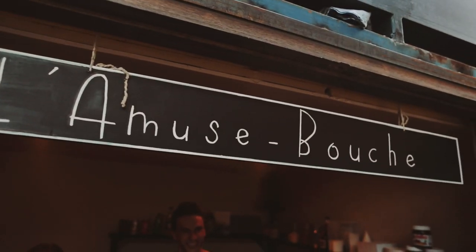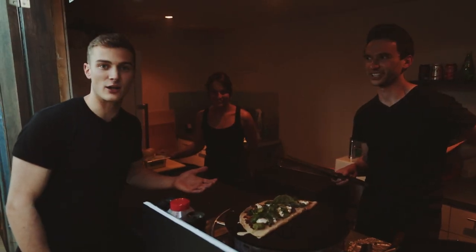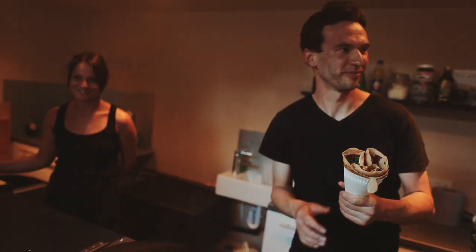These guys do crepes and I love crepes — is it crêpe or crepes? No idea. Red onion chutney, goat cheese and spinach. Yes.